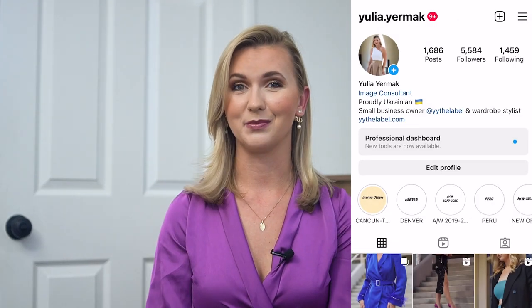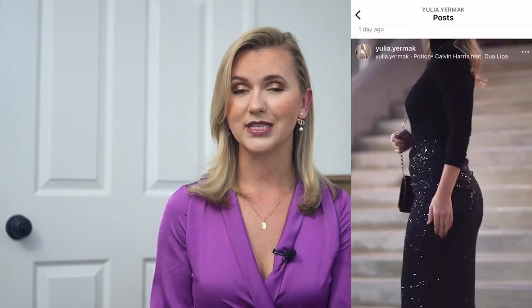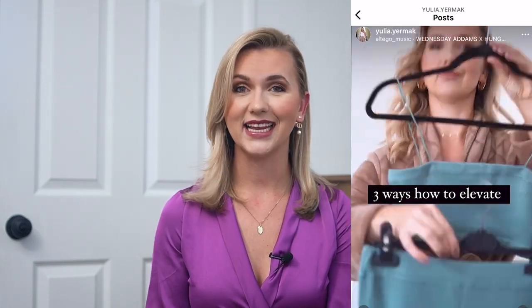Hi everyone and welcome back to my channel. My name is Yulia, I'm a wardrobe stylist, content creator and owner of an online boutique — all the info you'll find in the description box. Today I have a super fun video: we're going to be talking about what to wear when you have nothing to wear, those days where you don't have inspiration or really don't have time to think about a cute outfit. I'm going to give you four different outfit ideas that will make your life way easier. If you're excited about this video, make sure to subscribe so you don't miss any new uploads, and follow me on Instagram and TikTok. Without further ado, let's jump into it.